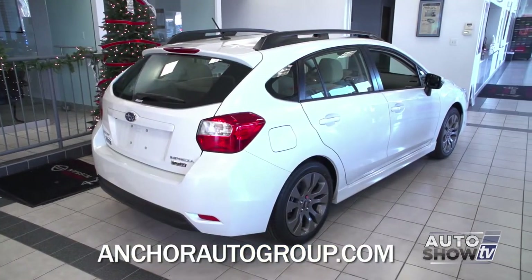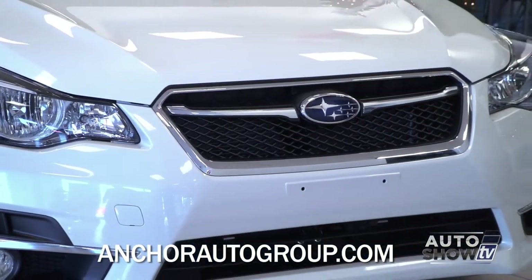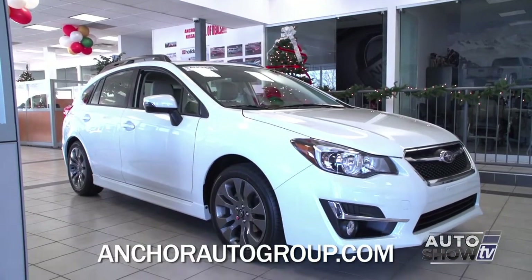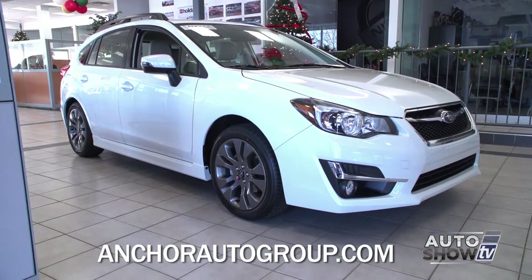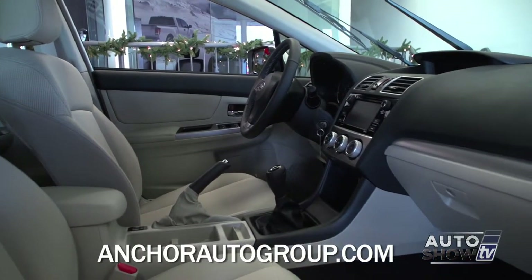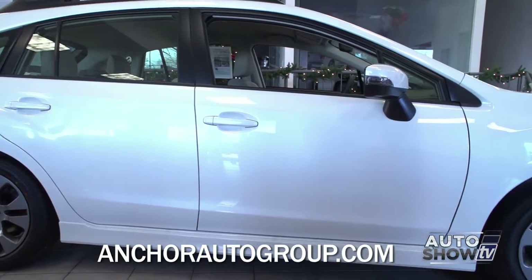Subaru has made a few changes in the 2015 model like the look of the front grille, the backup camera is now standard, and the infotainment system has been improved. The Impreza is all-wheel drive and comes as a four-door sedan or a five-door hatchback. The interior is stylish and quiet and comes with available leather and heated front seats. With the 2015 Impreza, you get a lot, but you don't pay a lot.